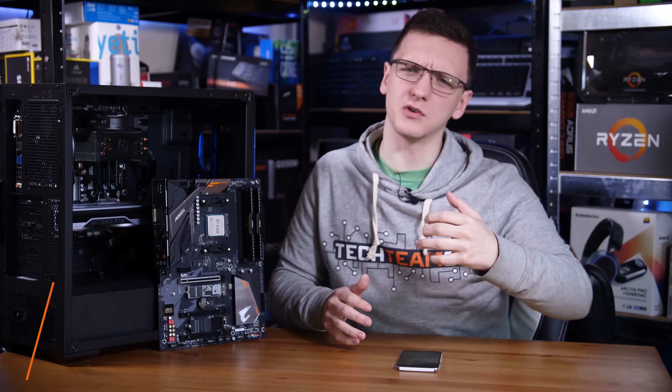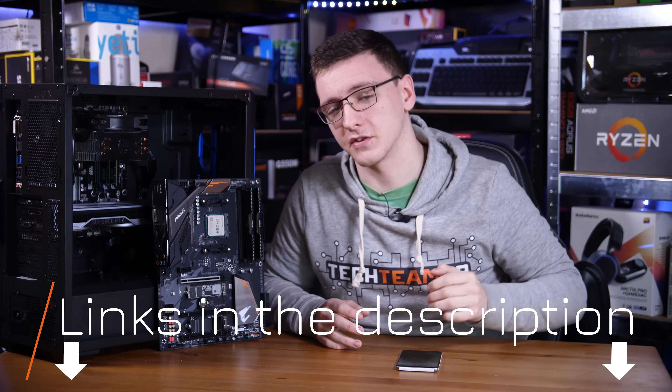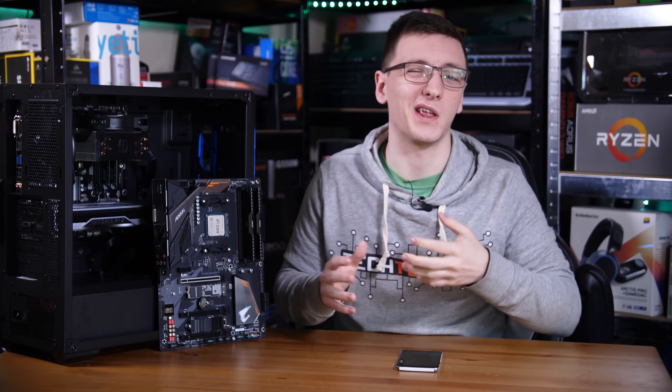If this video has convinced you to switch up your old CPU for a new Ryzen one, feel free to take a look at the link in the description down below — that will take you to your local Amazon store where you can see current pricing.